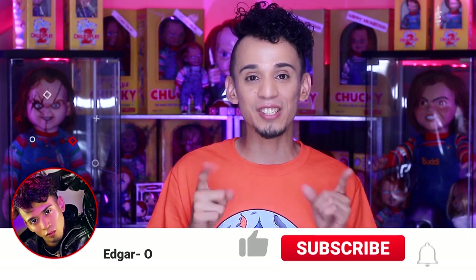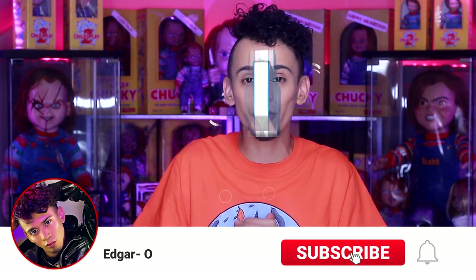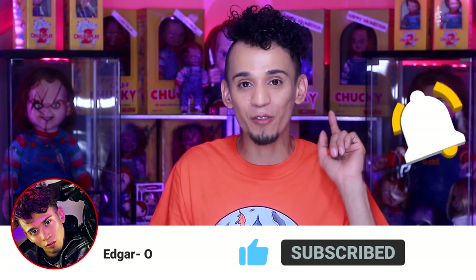If you enjoyed this video, please give it a huge thumbs up. If you are new to my channel, don't forget to click the subscribe button and the notification bell to get notified every time I upload, which is once a week. Thank you for watching and I will see you in my next video — bye!